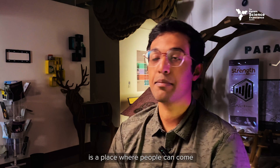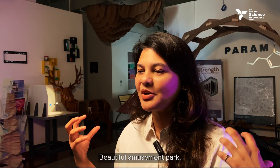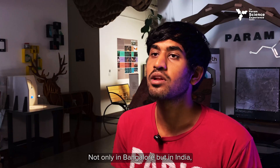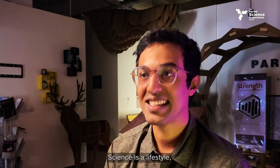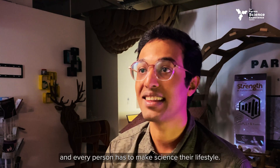The Param Science Experience Centre is a place where people can come and enjoy the wonders of science. It's a beautiful amusement park where most of the exhibits are based on science principles. We love telling stories — not only in Bangalore, but in India. To make this grand dream come true, science is a lifestyle and every person has to make science their lifestyle.